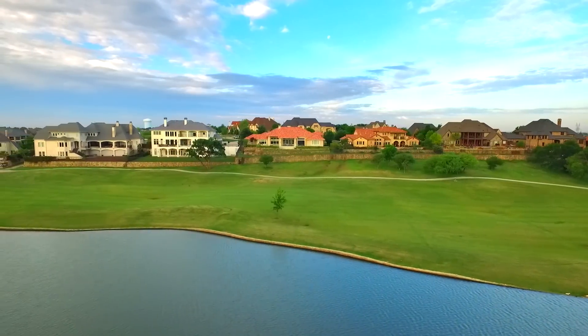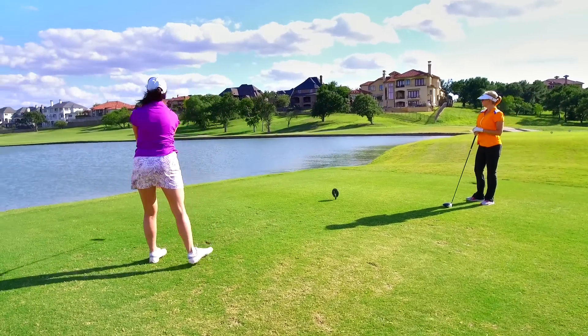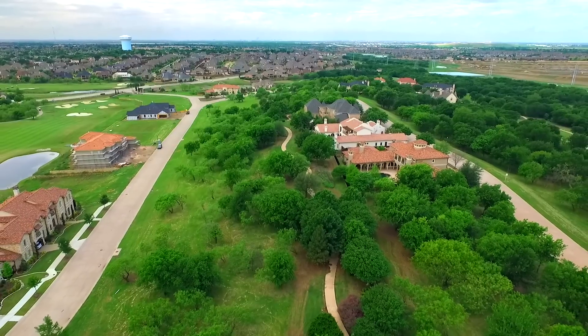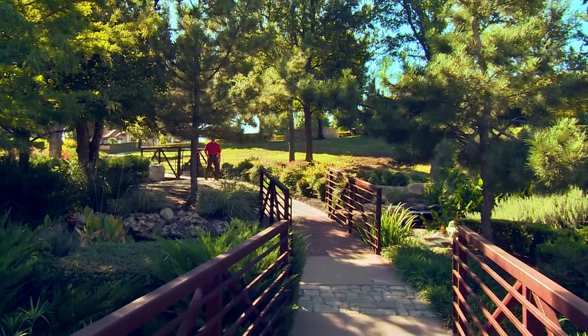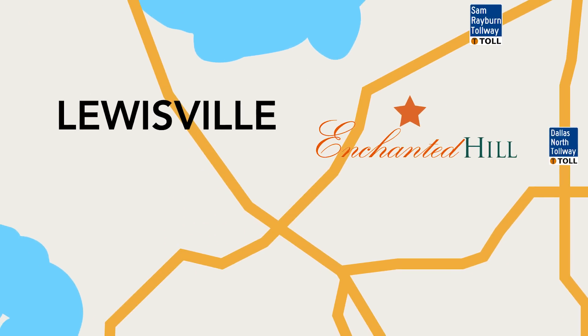Enchanted Hill offers a number of perimeter home sites with majestic vistas of the surrounding lakes and golf course, and interior home sites that back to the private park, which connects via walking trail and Greenbelt Garden.